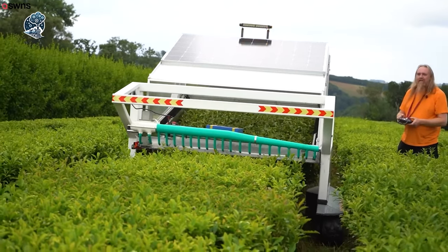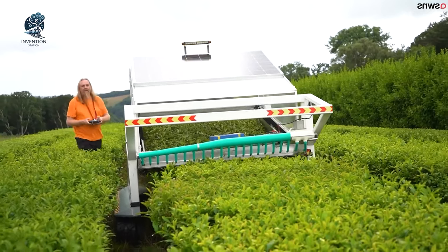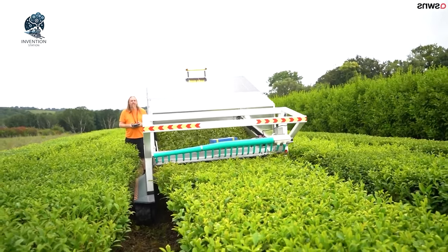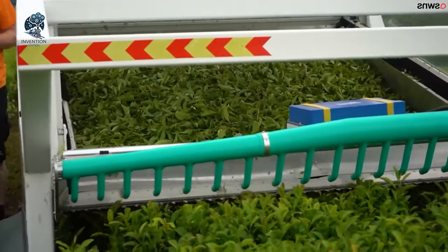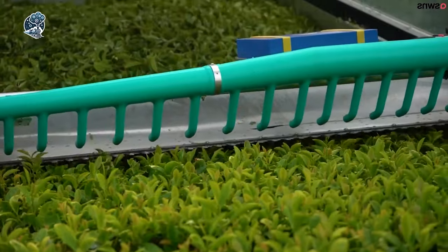Transforming the tea-harvesting landscape, Tregothnan has swiftly implemented this ingenious creation, solidifying its commitment to technological advancements in the age-old tradition of tea cultivation. The T-Bot not only symbolizes innovation, but also showcases the fusion of tradition and cutting-edge engineering.